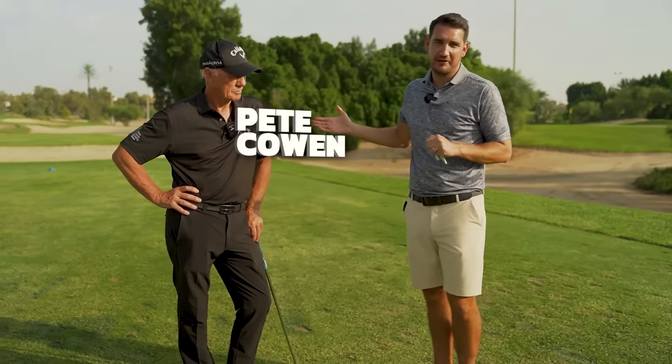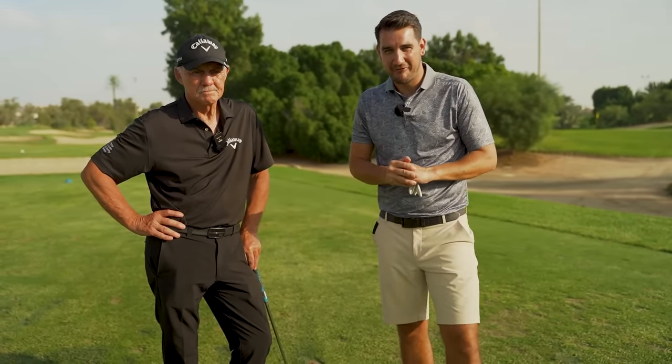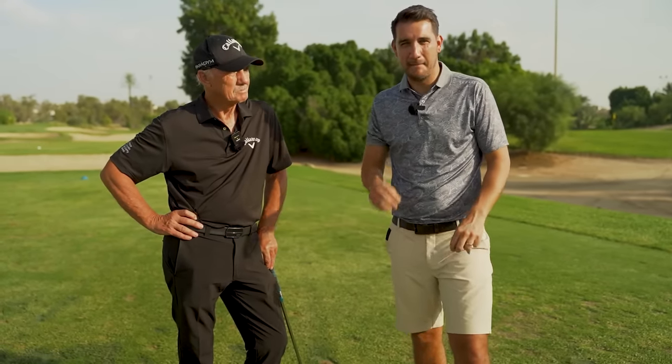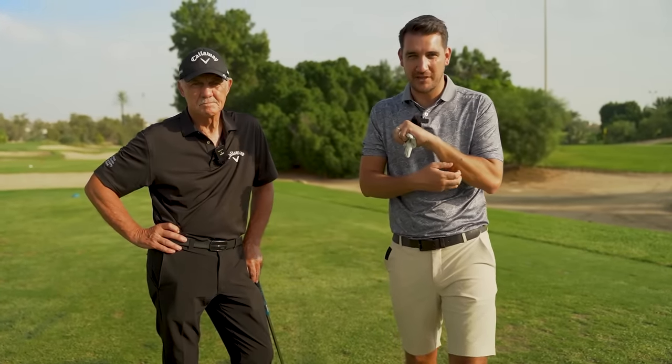Welcome to the channel. I am joined by the legendary coach Pete Cowan. Thank you very much for taking the time. Grab a notebook and a pen, because this is going to have some serious gold in it. Some of the information Pete's going to be giving is going to be amazing for your golf swing. A lot of you have asked questions, so I'm going to be putting those to Pete throughout the video.